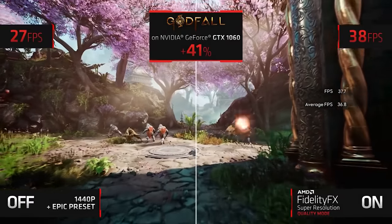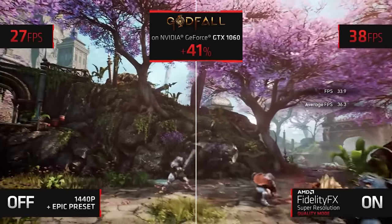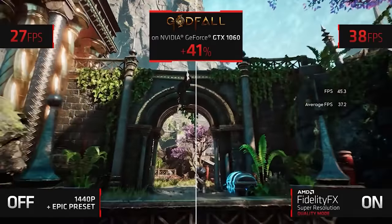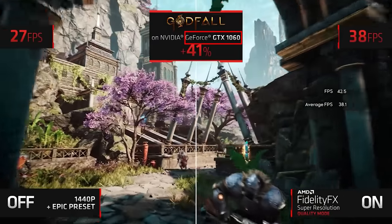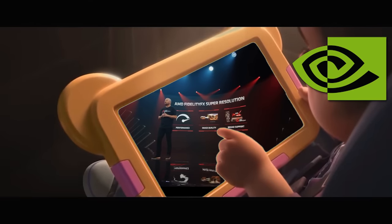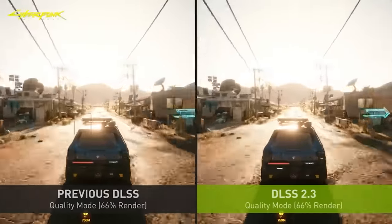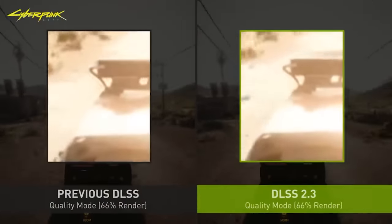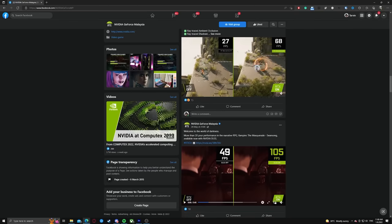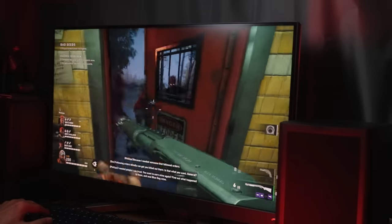AMD, while behind, garnered more support because they made FSR open source — meaning anyone making a game could implement it without any hoops, and most importantly, it works on Nvidia graphics cards and even Intel integrated graphics. Nvidia saw this as a massive threat because DLSS required an Nvidia card, so they were quick to improve DLSS by fixing issues with thin lines. If you follow Nvidia on social media, you'll see many comparison videos of games with DLSS on and off, and it might seem too good to be true — so I wanted to see if that was the case.